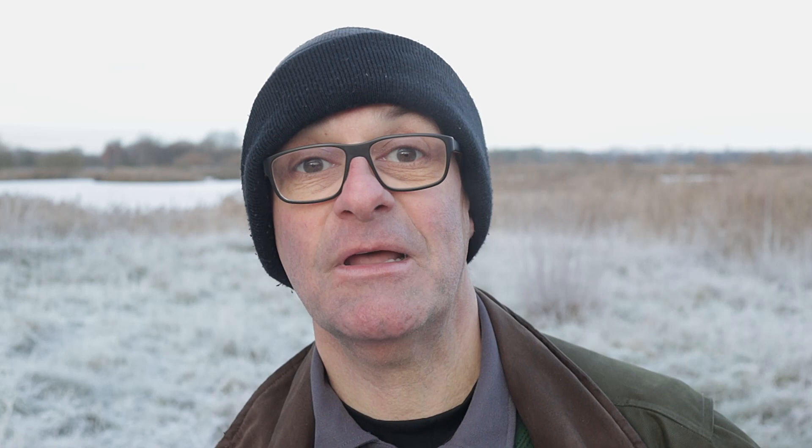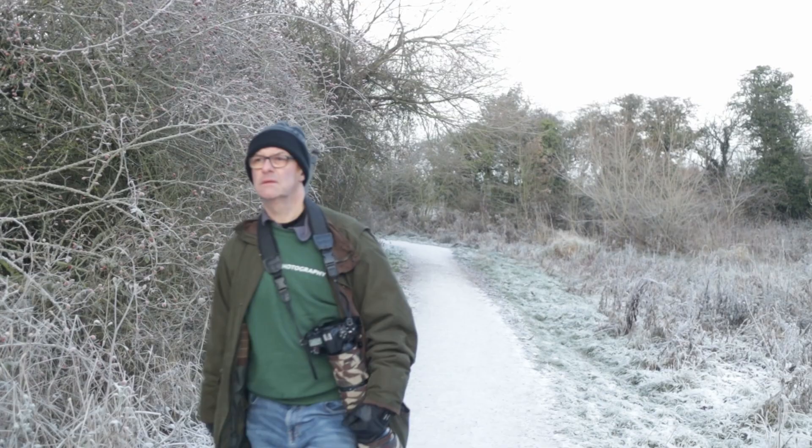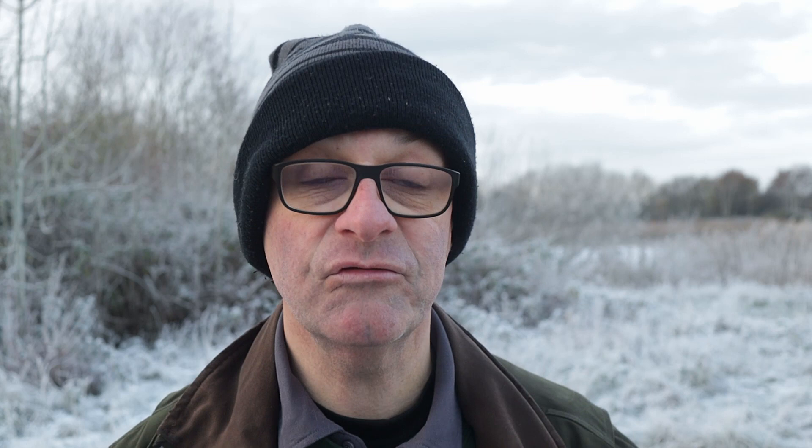Middleton Lakes is a mosaic of meadows, wetlands and woodland. It's home to herons, lapwings and kingfishers. Today I haven't really seen any of those, but I'm going to keep looking.